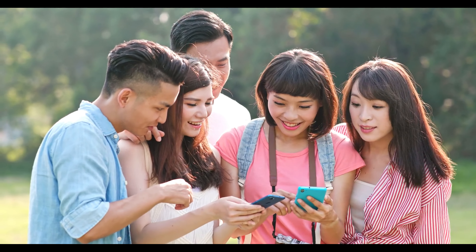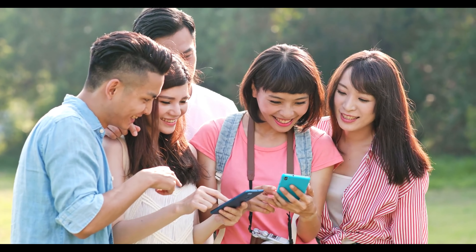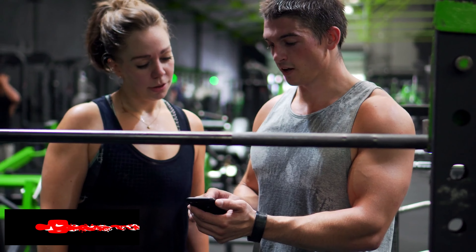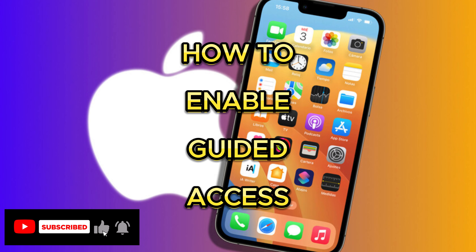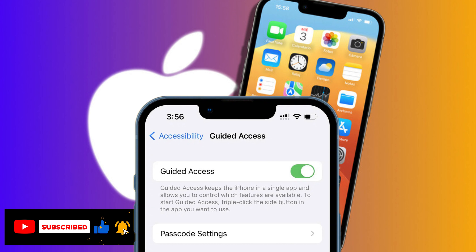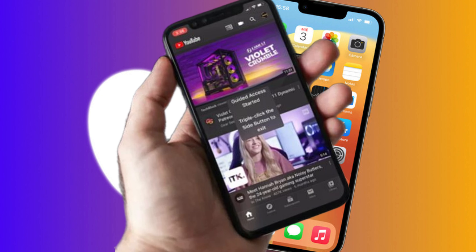It's common to hand your iPhone to someone to watch a video, read something, or look at a photo. If you want to prevent someone from switching to another app and keep them on the screen you gave them access to, Guided Access is an accessibility feature that lets you restrict your iPhone to a single app. Once you enable it, your iPhone will lock the app on that screen so the other person can't switch to a different app.